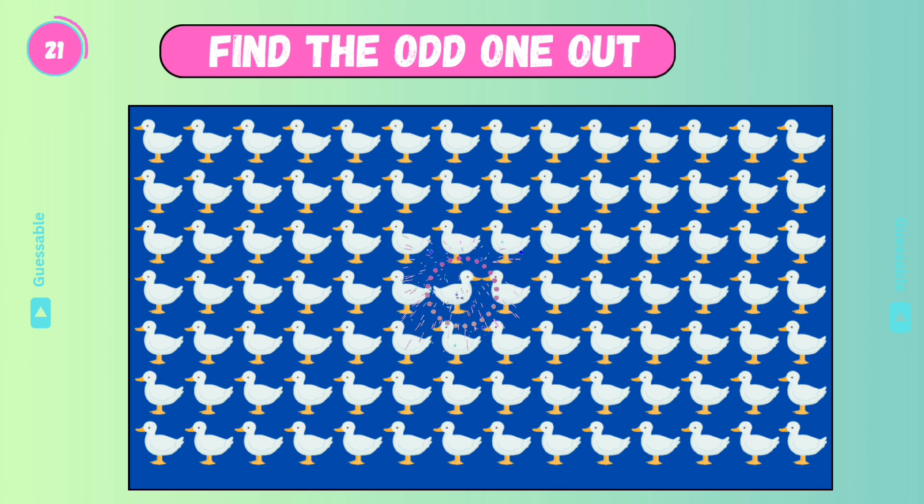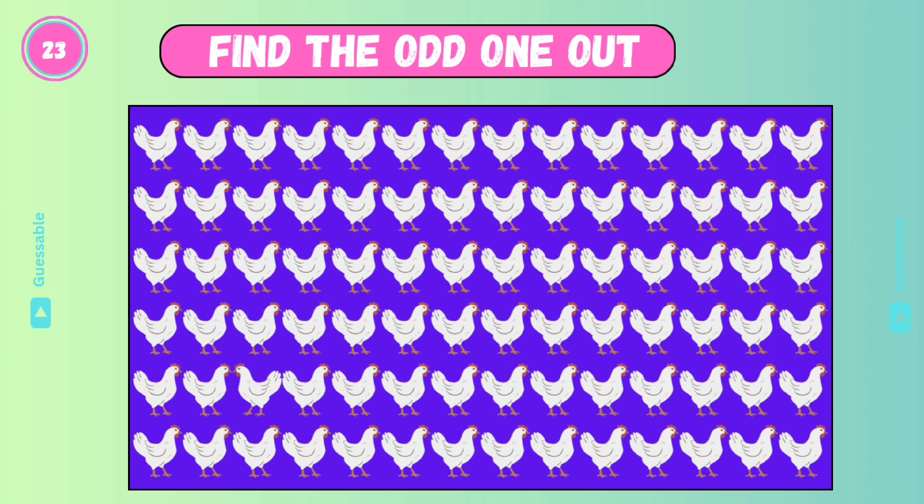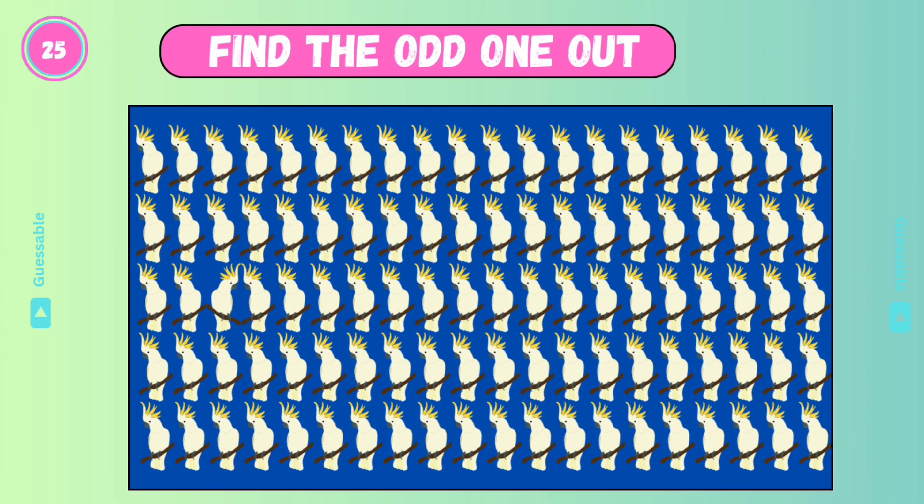Yes. Find the odd one. Good. Yes, check this one — it's difficult. Yes. Wow, it's also difficult, check this one. Yes. Oh my god, check this one.